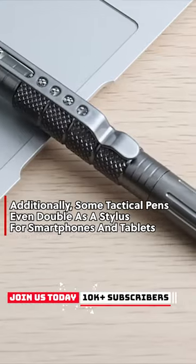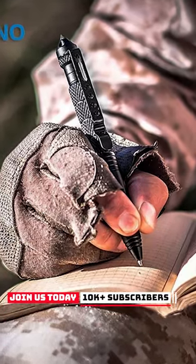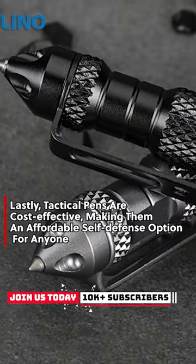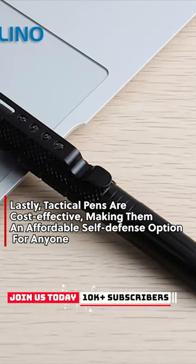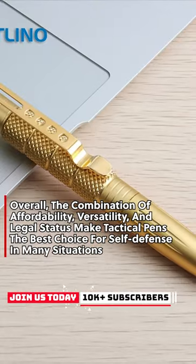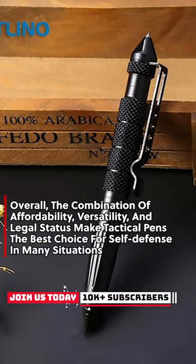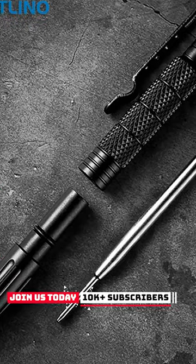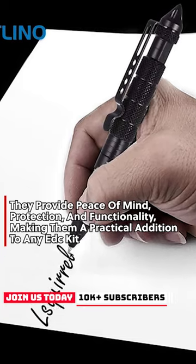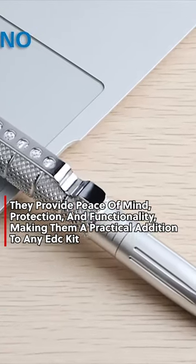Additionally, some tactical pens even double as a stylus for smartphones and tablets. Lastly, tactical pens are cost-effective, making them an affordable self-defense option for anyone. Overall, the combination of affordability, versatility, and legal status make tactical pens the best choice for self-defense in many situations, providing peace of mind, protection, and functionality — making them a practical addition to any EDC kit.